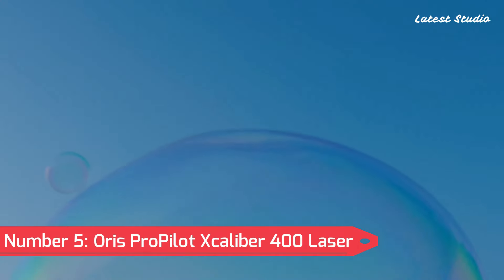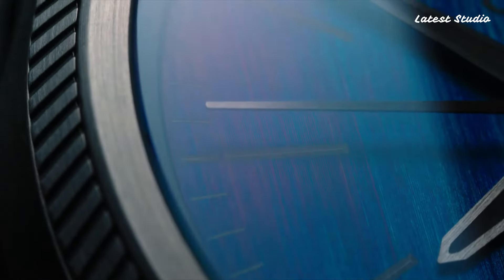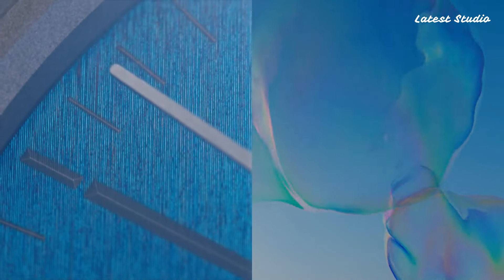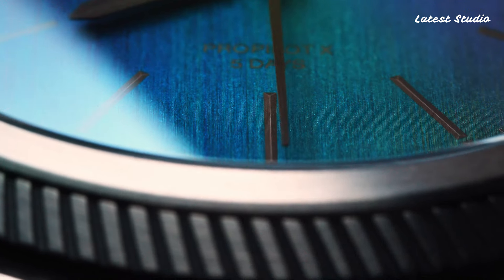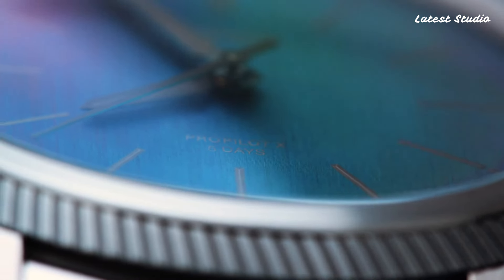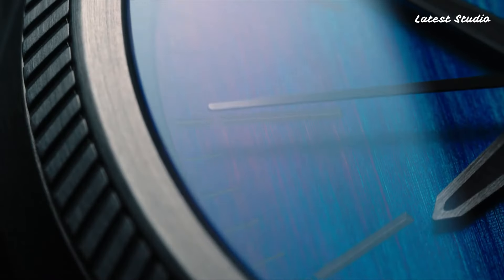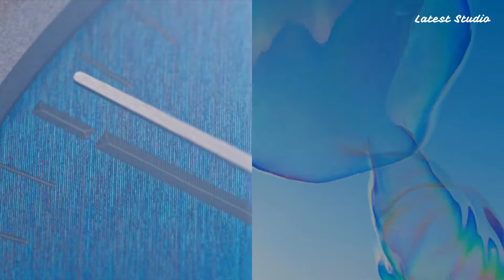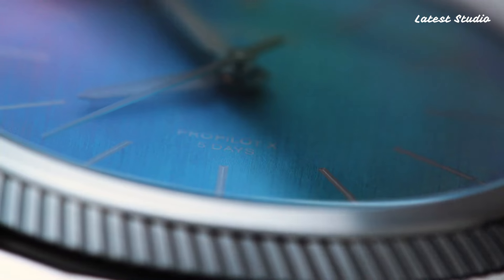Number 5: Oris ProPilot Excalibur 400 Laser — a mesmerizing timepiece that introduces a novel laser technique on its titanium dial. The dial's colors dance from blue to green to purple as light reflects at various angles, creating a captivating rainbow display. Powered by the Oris Calibur 400, this watch boasts a 39mm titanium case, a 5-day power reserve, and a clean, date-free design for a modern and innovative take on a pilot's watch. Priced at $5,200, it's a testament to Oris's commitment to pushing the boundaries of design.